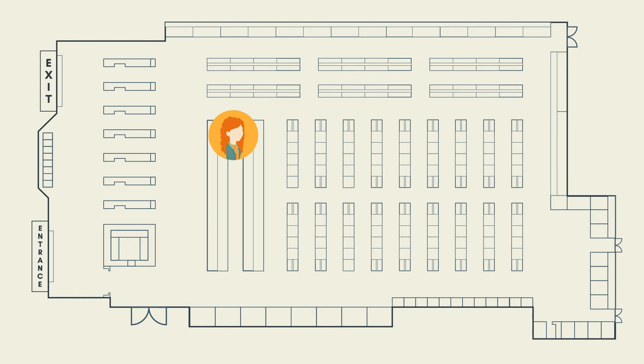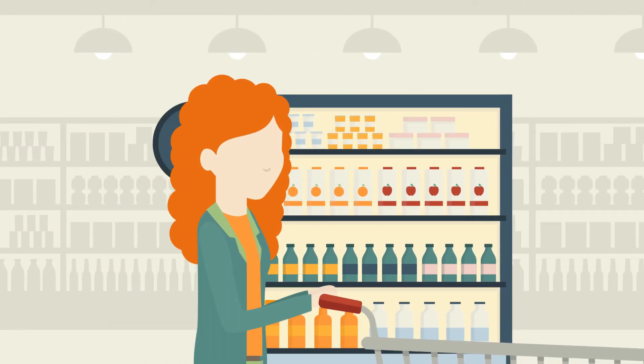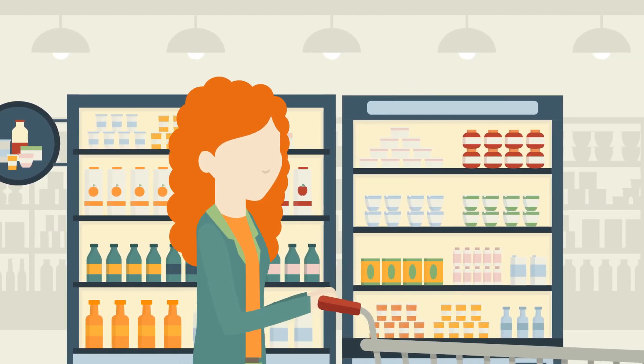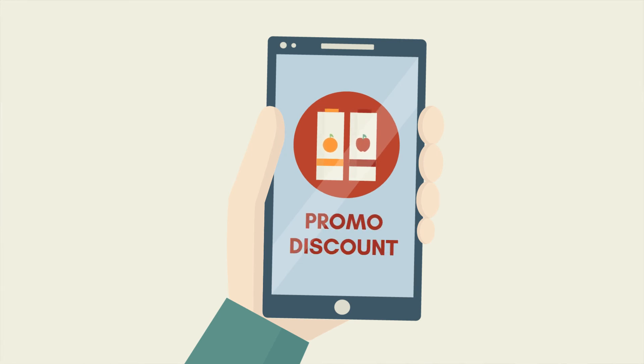In-store marketing services can also be enabled by creating customized shopping routes and by sending real-time location-based notifications directly to customers' smartphones, to increase customer conversion and loyalty.